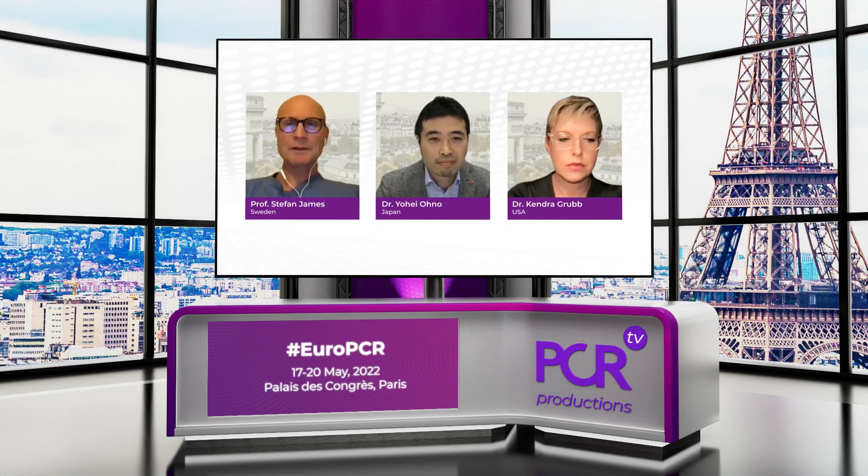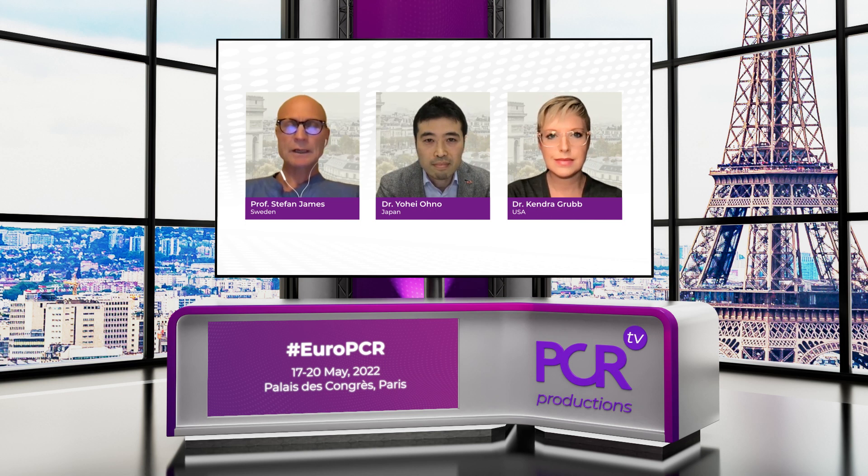Welcome to this discussion among friends and colleagues entitled 'Worldwide Experiences on Contemporary TAVI Implantation Technique with the Evolute Platform.' I am Stefan James, a professor of cardiology and interventional cardiologist in Uppsala, Sweden. I'm joined by my colleague Kendra Grubb, associate professor of surgery at Emory University, Atlanta, Georgia, and Yohei Ono, co-director of interventional cardiology at Tokai University in Japan. I'd like to start by handing over to Dr. Grubb to highlight the results of the OPTIMIZE-PRO study.